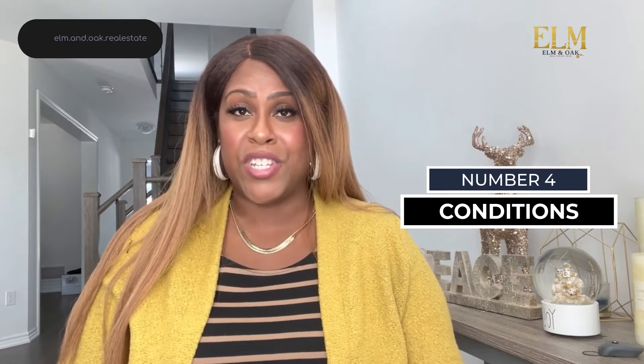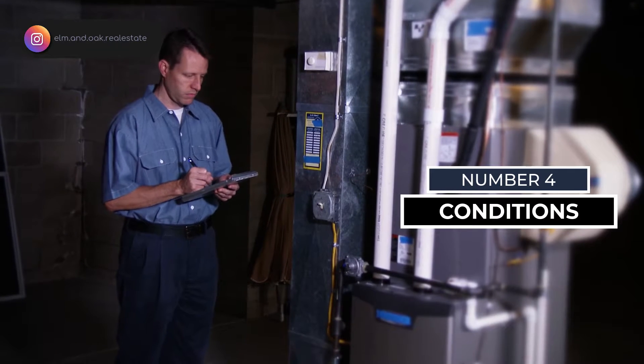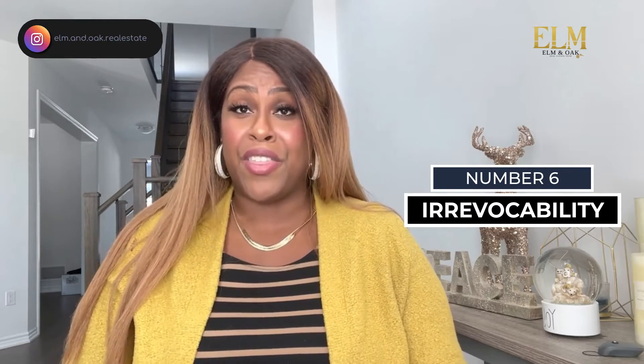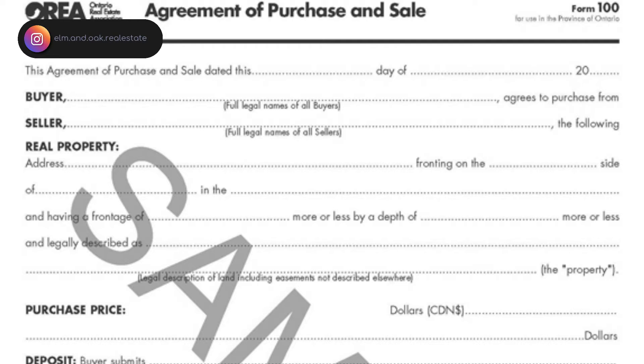Number four: your agent will also need to know if there are any conditions that need to be added — such as an inspection condition, financing condition, or even a status certificate condition. Number five: any extra items that need to be included in your offer, such as window coverings, electrical light fixtures, appliances, and anything the seller has excluded. Number six: the date that the offer will expire, also known as the irrevocable period.